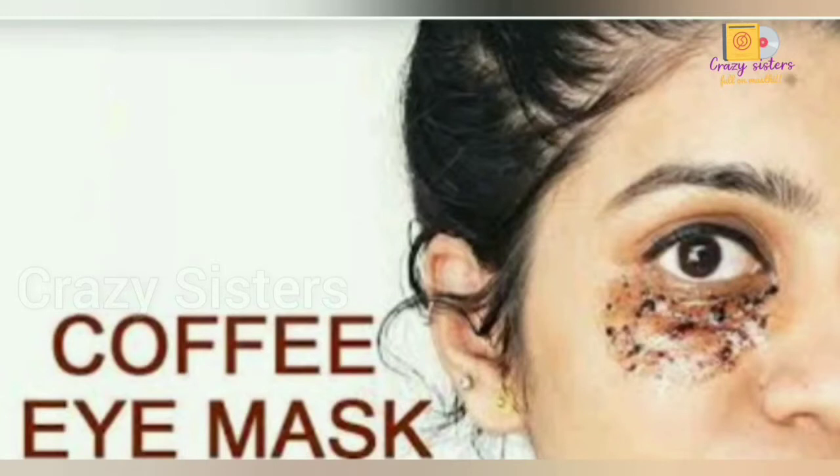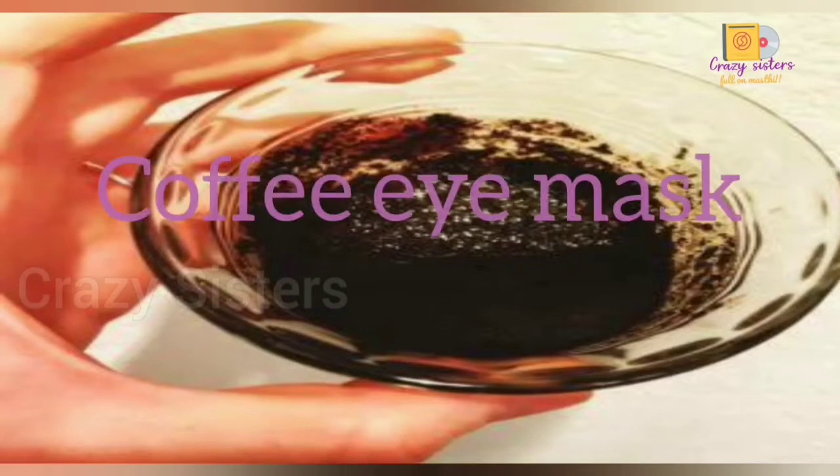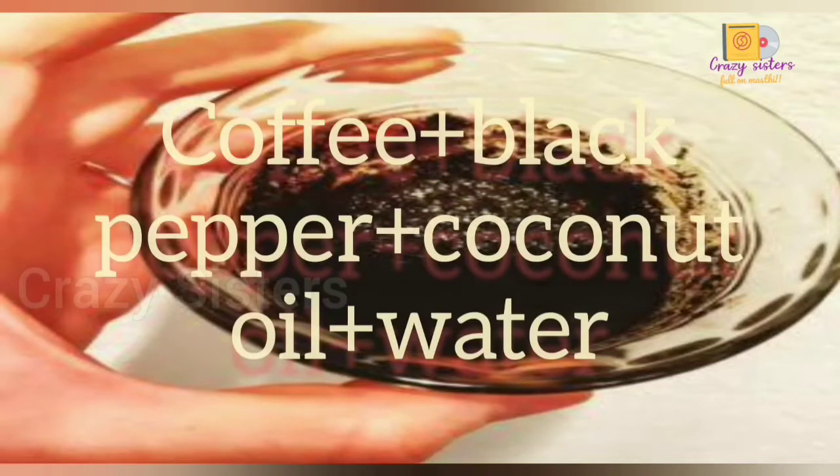If you want to do a coffee mask, here is how. Take 1 tablespoon of coffee, a pinch of black pepper, 1 tablespoon of coconut oil, and a little water. Mix them all together.